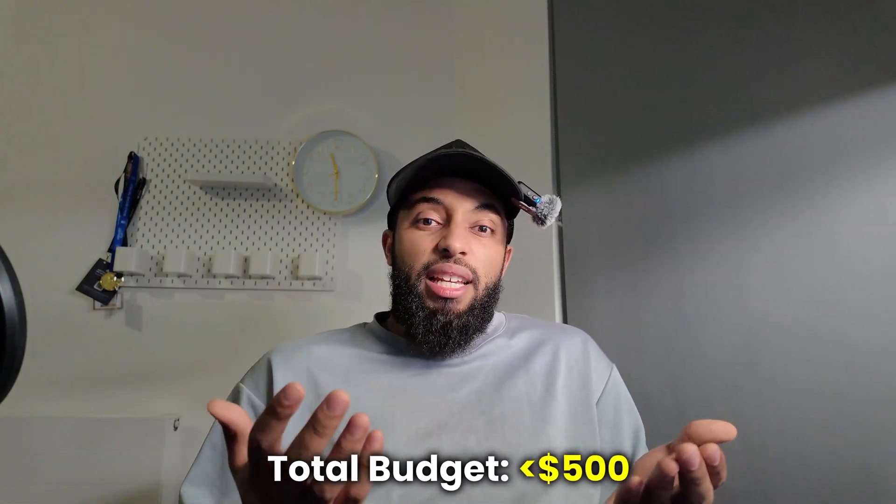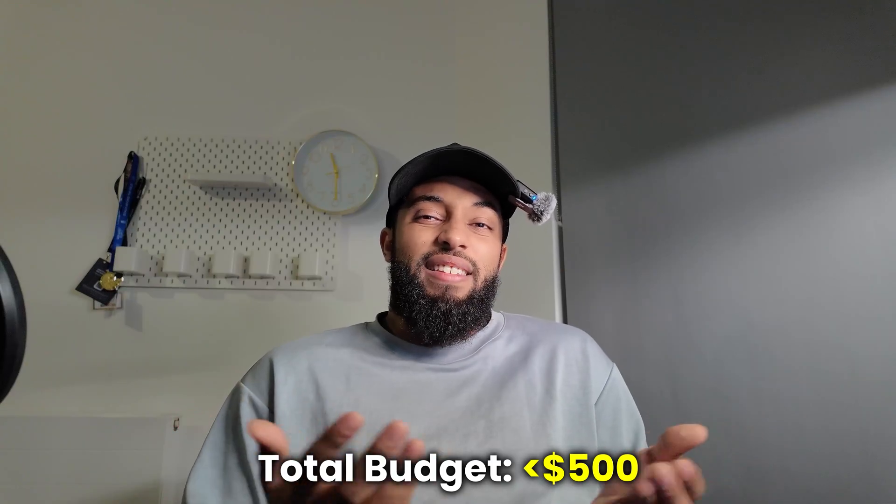Starting with these constraints forces you to be efficient. You learn to optimize your workflows, use cloud resources effectively, and you won't rely on brute-force hardware to solve problems. The point is frugality — grab a cheap external monitor and a decent keyboard. Total budget can be less than 500 pounds, or even less than that.